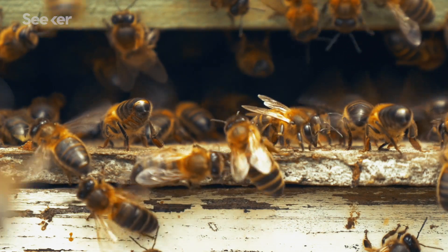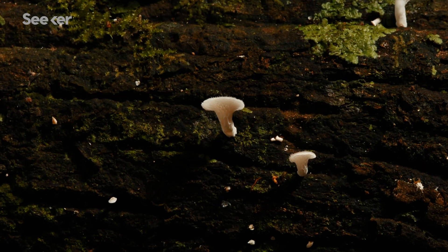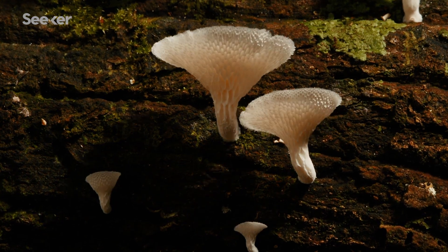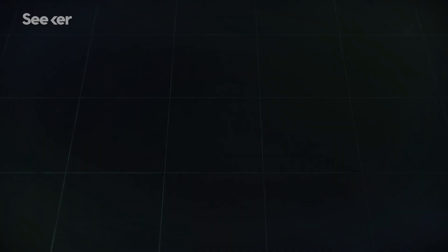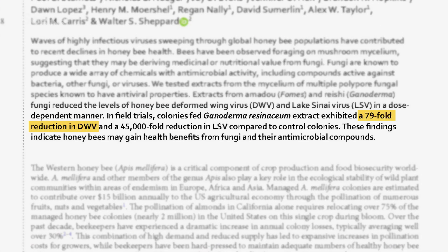So what do we do? Let's pump them up — feed the bees something that even if attacked by a mite, gives them the superhero strength to fight diseases. Some think that something is a super vitamin of sorts, derived from polypore mushroom extract. When administered to hives in a sugar water solution, it resulted in a 79-fold reduction in instances of deformed wing virus.